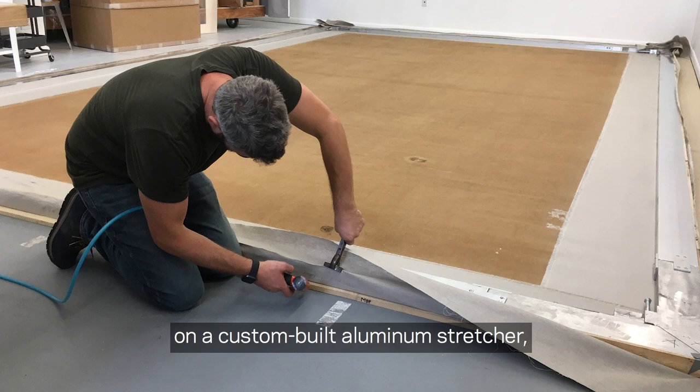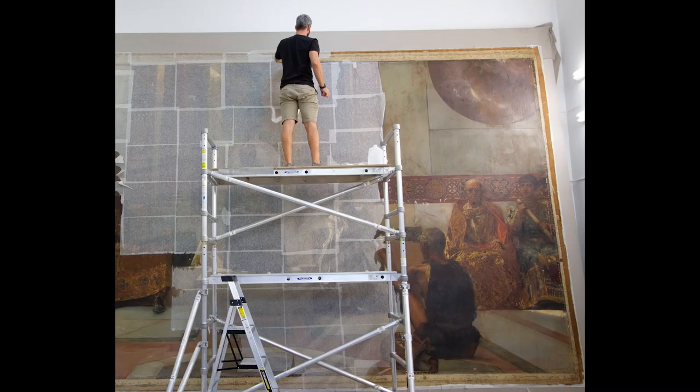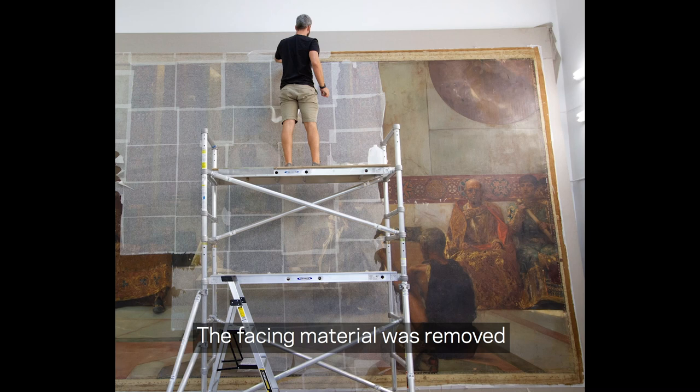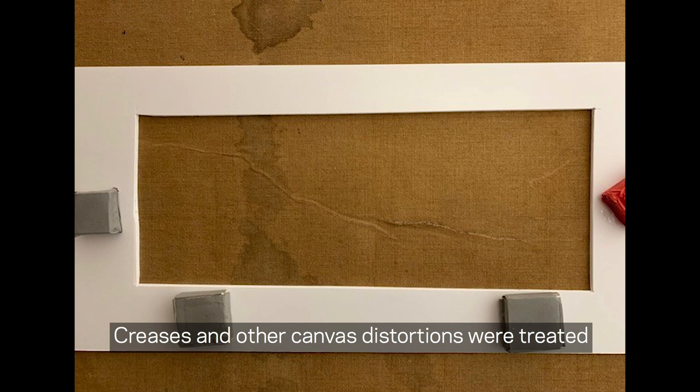The monumental painting was stretched temporarily on a custom-built aluminum stretcher, so that it could be placed upright for the next stages of treatment. The facing material was removed from the surface of the painting, testing was carried out, and surface grime was removed using appropriate cleaning agents on cotton swabs.